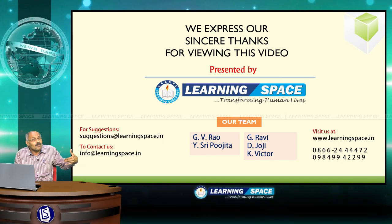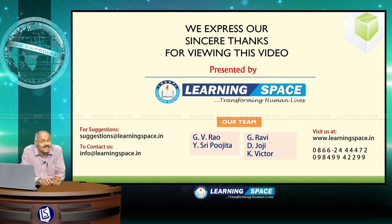Friends, this is all about supermoon. Please join for other capsules. Have a nice day. Thank you. Bye.